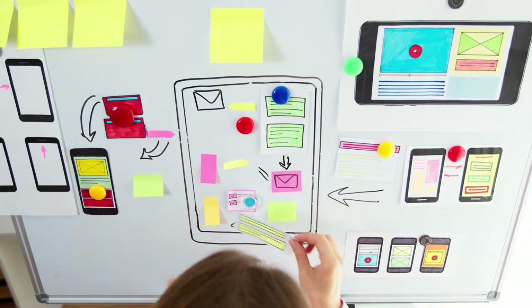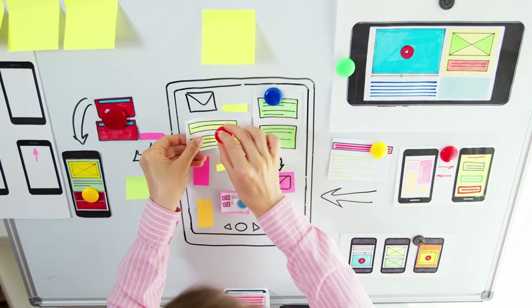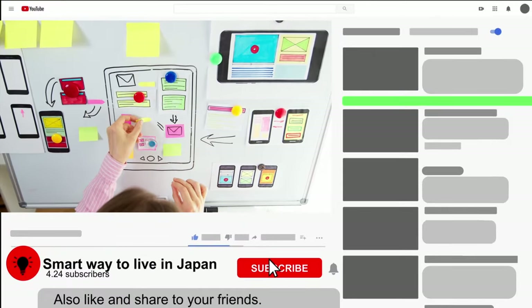If you're new to our channel, I make videos that walk you through the best Japanese apps for foreigners. Make sure to subscribe for more guide videos like this.